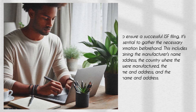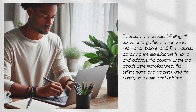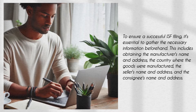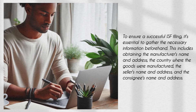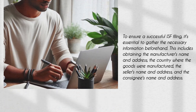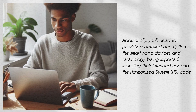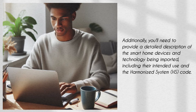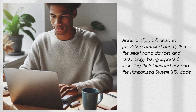To ensure a successful ISF filing, it's essential to gather the necessary information beforehand. This includes obtaining the manufacturer's name and address, the country where the goods were manufactured, the seller's name and address, and the consignee's name and address. Additionally, you'll need to provide a detailed description of the smart home devices and technology being imported, including their intended use and the harmonized system code.